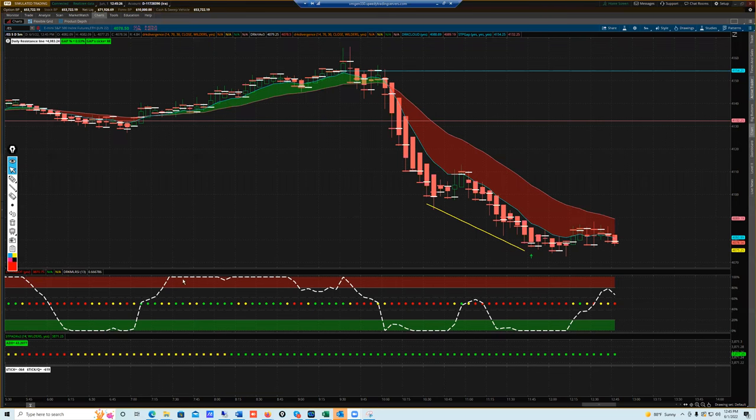Hey traders, Dr. Keith here. Just an update on the June 1st. So I showed you the pre-market move up.